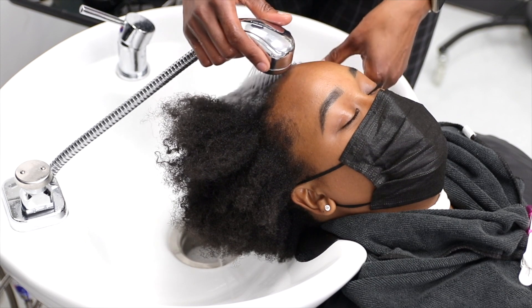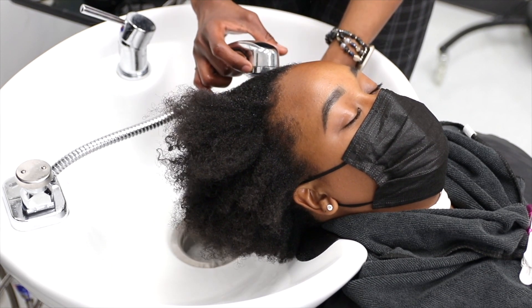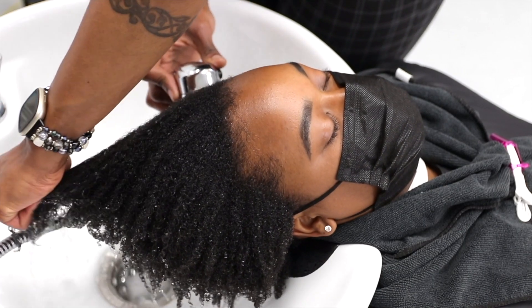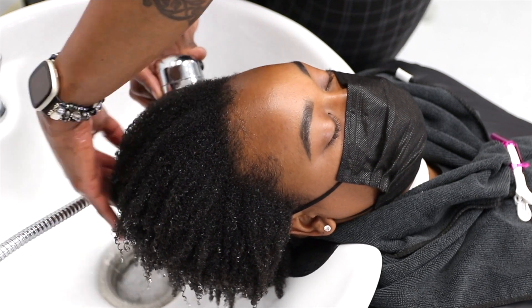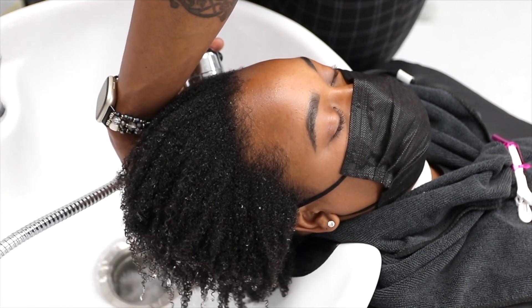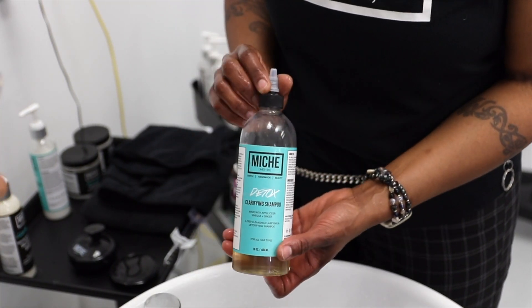Right now I am rinsing her hair to prepare for the shampoo. I like to start with warm enough water so that it breaks down any product buildup or oil buildup that may be on the hair strands and the scalp. Today we're going to start with our detox clarifying shampoo.